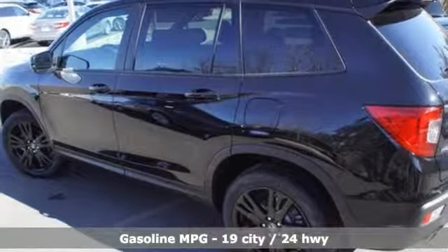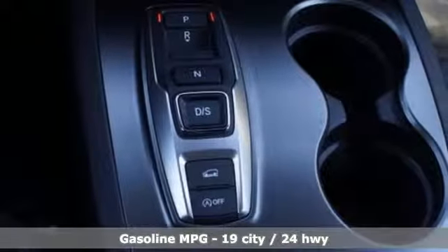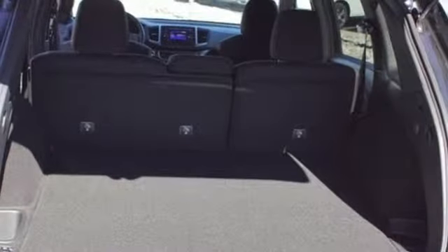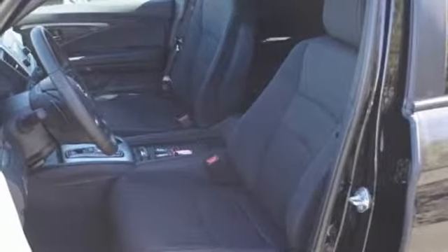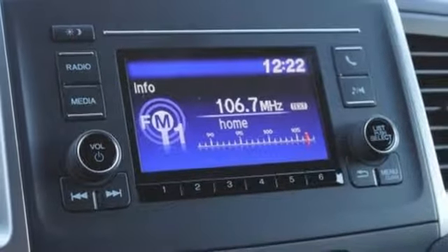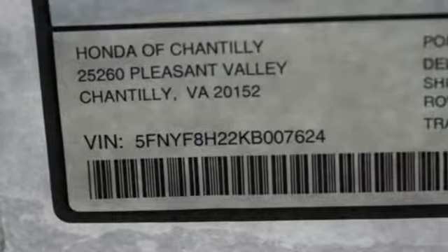It comes with the features you need: streaming audio, remote engine start, dual zone climate control, configurable instrument gauges, wireless phone connectivity, manual tilting steering column, V6 engine, aluminum wheels, gas pressurized shocks, and doors and push-button start proximity key.